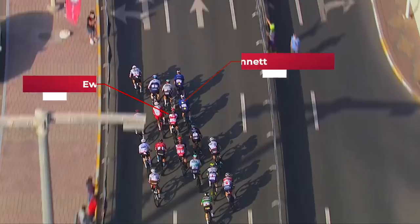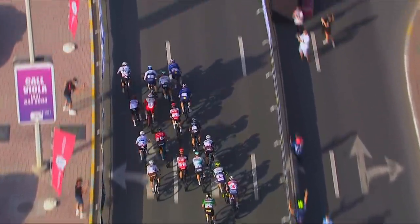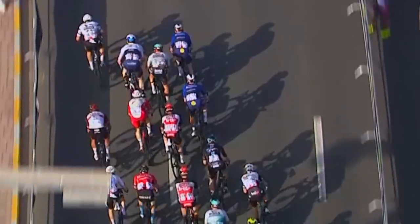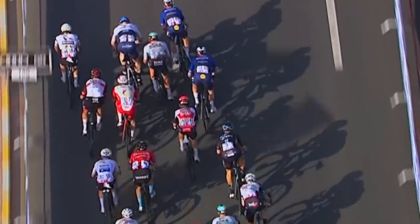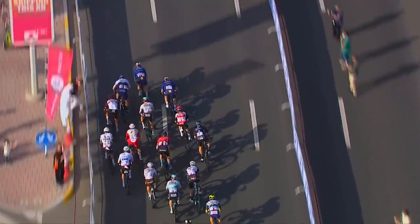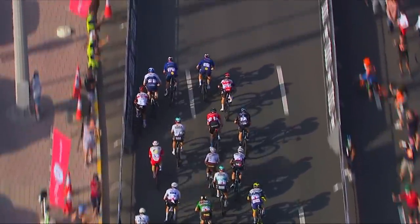Fortunately for Ewan, as the overhead shot shows, Murakou brings Bennett across from right to left and pretty much drops Bennett right in front of Ewan's wheel. This is why Bennett wins sprints more consistently than Ewan — everything went absolutely right for Ewan in this sprint. He had Bennett brought right in front of him, and Casebolt lost the wheel of Bennett allowing Ewan to get it. That didn't happen in stage 6 where Decker pushed him off Bennett's wheel. Ewan was able to get Bennett's slipstream and launch into open space on the right — there wasn't that open space for most of the stage 6 sprint.